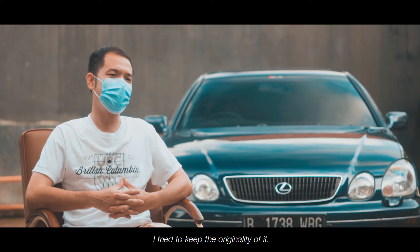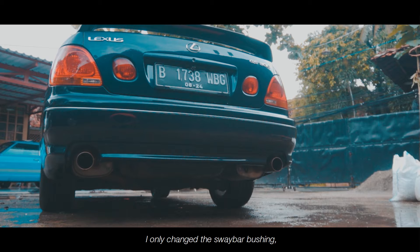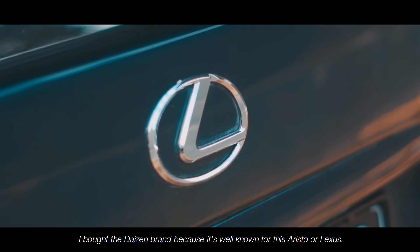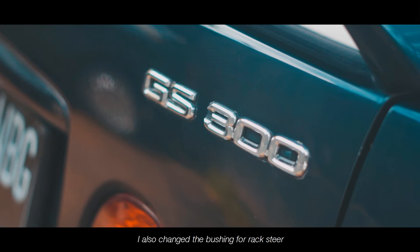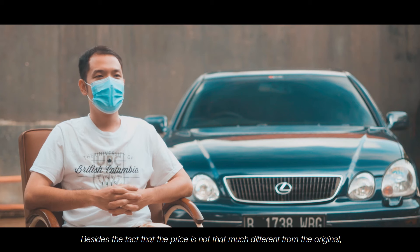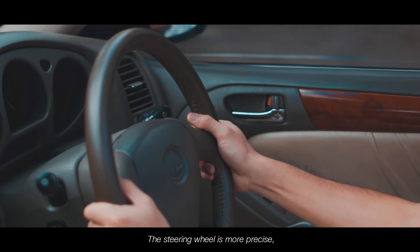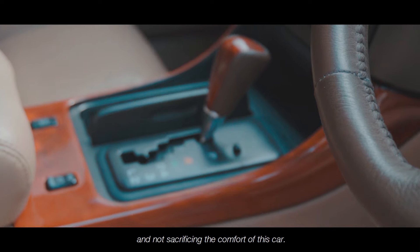Untuk modifikasi yang saya lakukan, saya sangat menjaga keorisinilannya. Maka dari itu hanya sebatas sway bar bushing — karet-karet bushing saya beli merek Dyson, karena merek Dyson terkenal untuk PU bushing mobil Aristo atau Lexus ini. Selain itu juga saya mengganti bushing untuk rack, yang juga pakai merek Dyson. Selain harganya tidak beda jauh dengan barang orinya, performa yang diberikan juga enak — input setiran lebih presisi tanpa mengorbankan kenyamanan mobil ini.